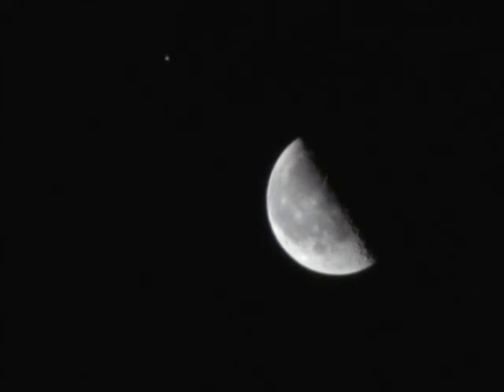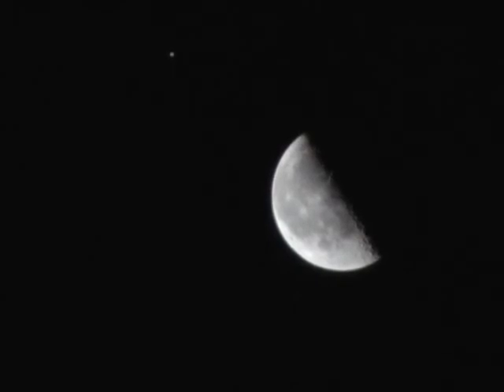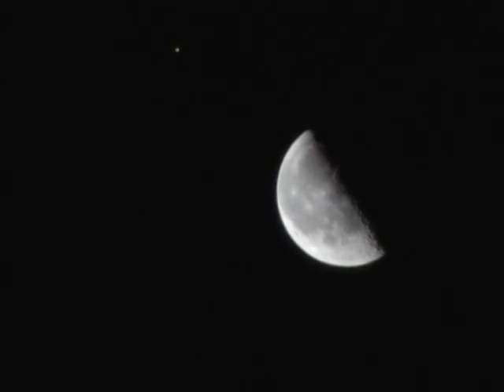It's the morning of September 8, 2012, and there is an occultation of Jupiter by the moon from South America this morning. It's a nice morning out. We've got Venus, it's just getting twilight, we've got Jupiter, we've got the moon.